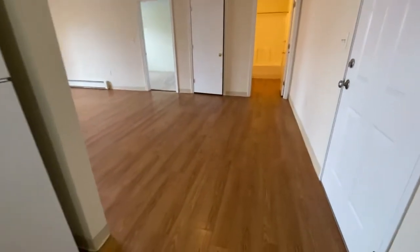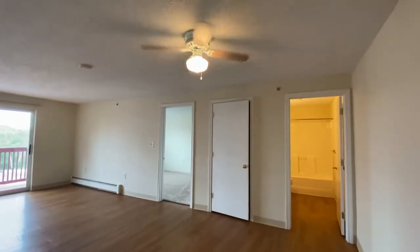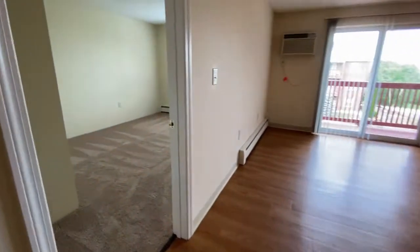There's room here for a dining room table or dinette. There's an overhead ceiling fan with light.